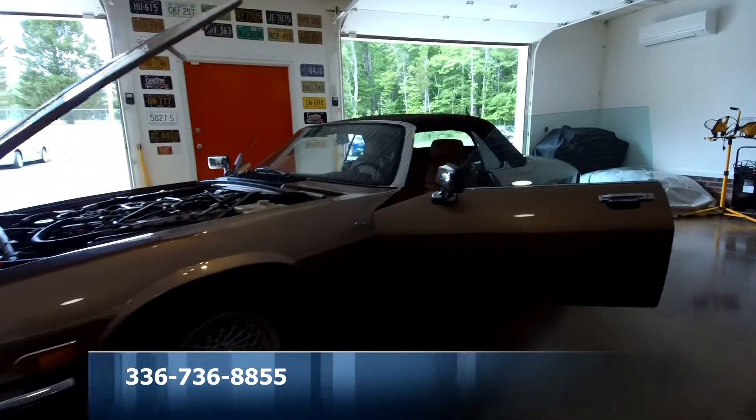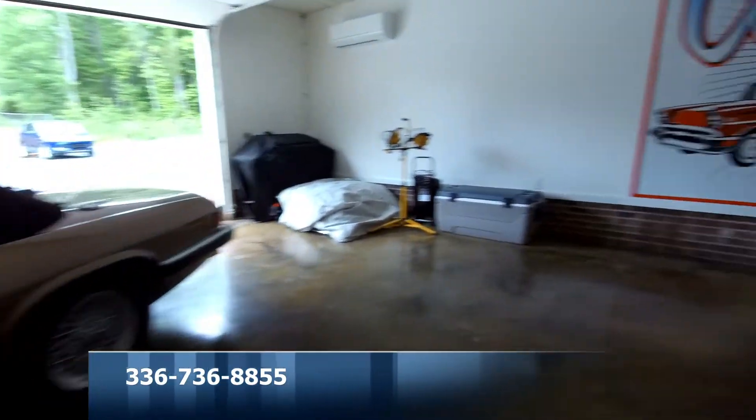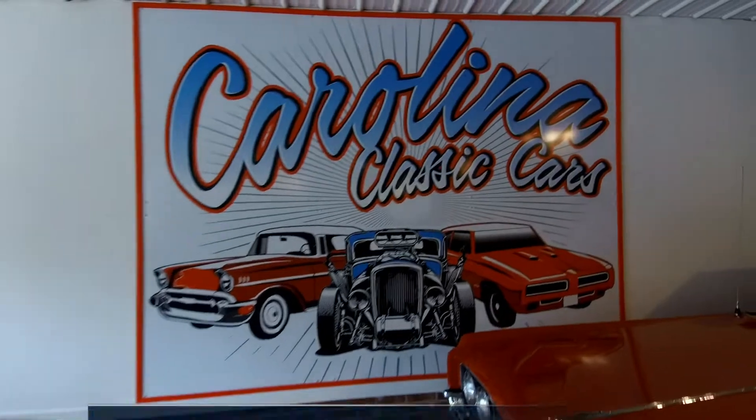If you have any interest or questions, please come on down to Carolina Classic Cars or just pick up the phone and give us a call.